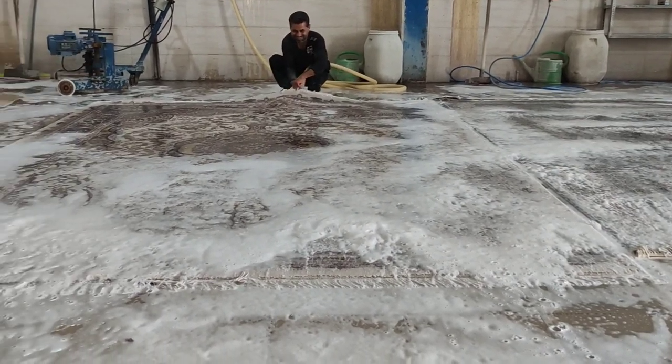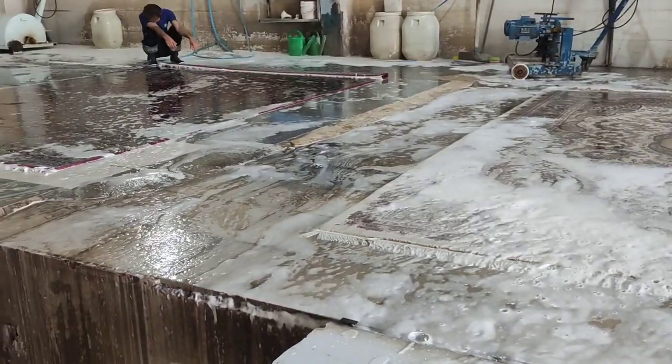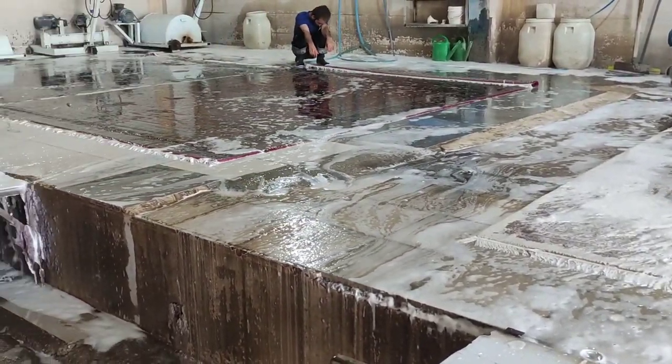Hello friends, I'm Mr. Capet. I wish you happy. Stay with us. Today we are going to show you what we do with the waste water used in the carpet washing process.